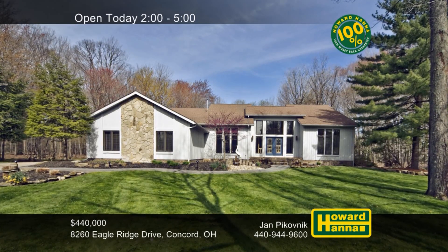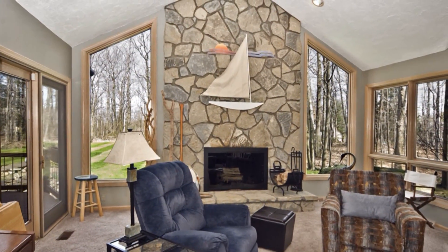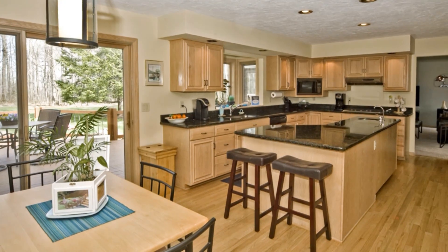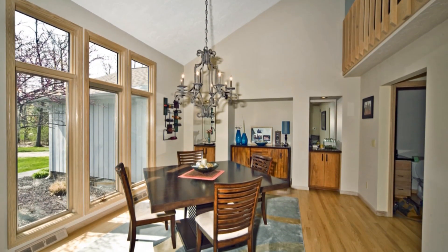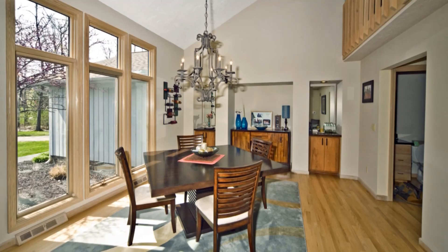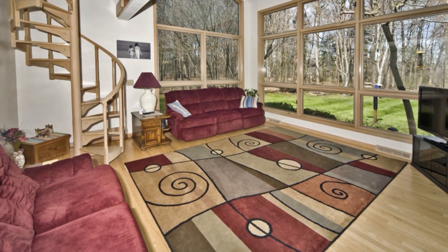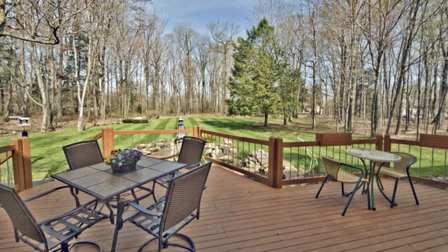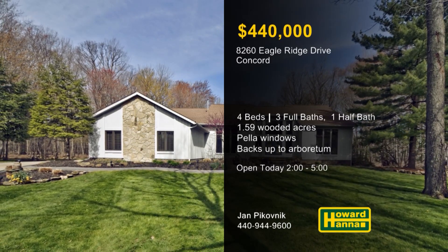Tucked away on 1.59 wooded acres on a cul-de-sac in Concord, this colonial home is equipped with four bedrooms and three-and-a-half baths. A log-burning stone fireplace rises to meet the ceiling of the two-story great room, whose Pella windows admit ample natural light. The gourmet kitchen is centered on a 10-foot island with a prep sink, accompanied by granite counters and a walk-in pantry. Built-in cabinetry provides attractive storage in the formal dining room, which adjoins a two-story solarium. A spiral staircase leads up to a crow's nest loft and a master suite with a pair of closets, dual vanities, and a jetted tub. A basement workshop is accessible via the home or the three-car garage, and the property backs up to Holden Arboretum. Join Jan Pekovnik between 2 and 5 for more information and a complete tour.